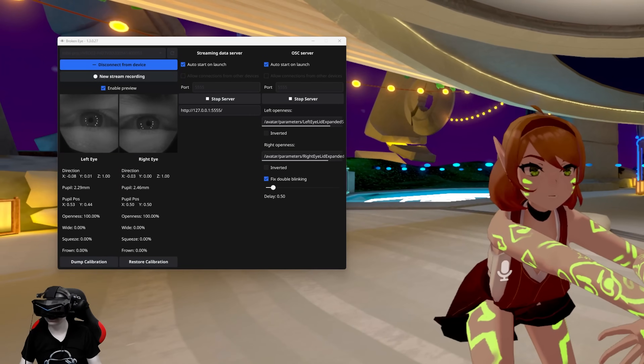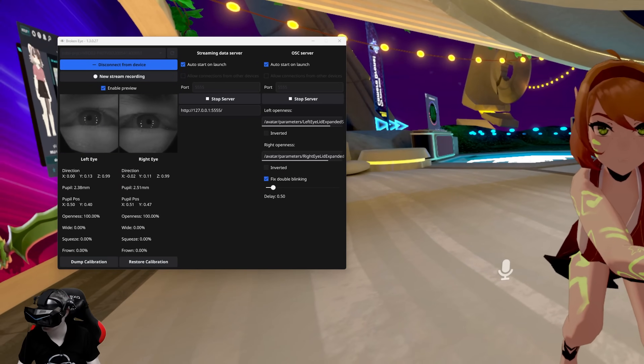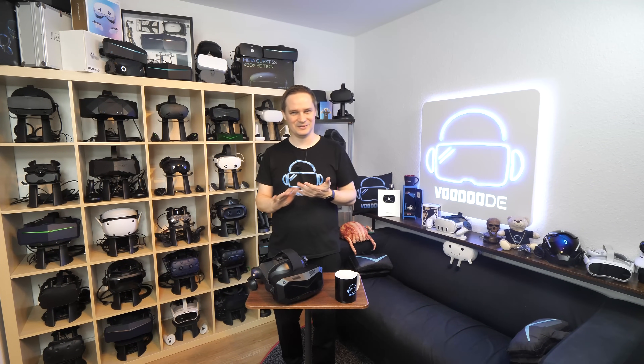This eye-tracking is fantastic. I definitely recommend it if you want to be fully immersed in VRChat. I totally love it.